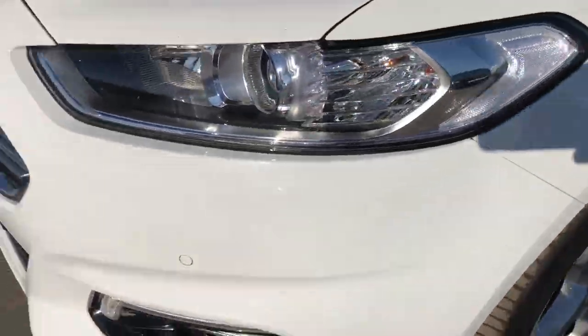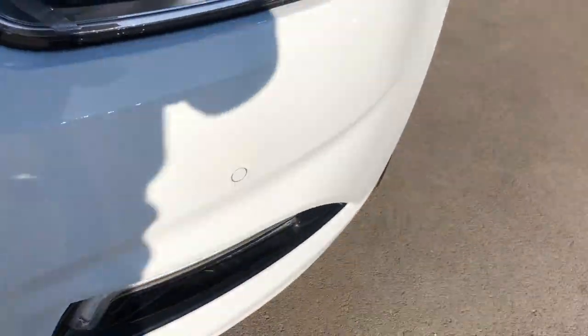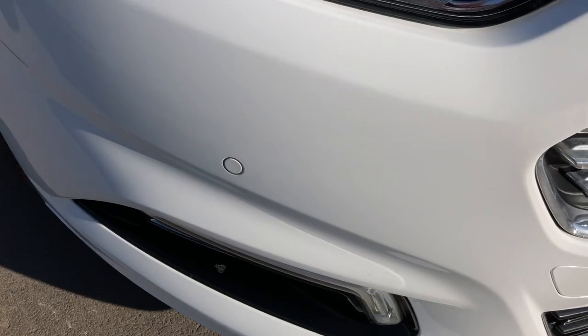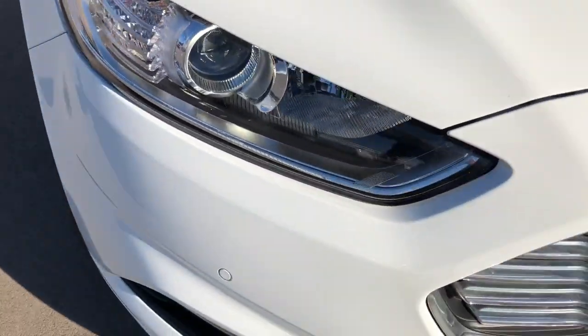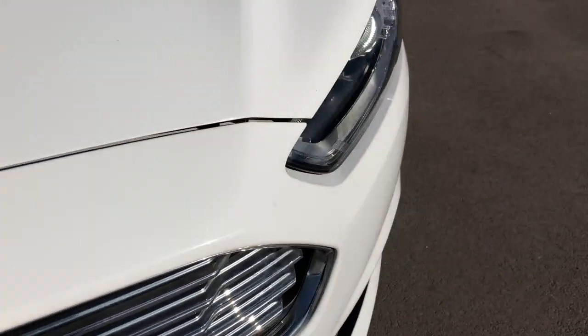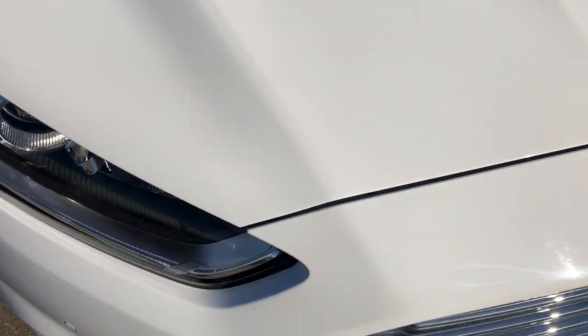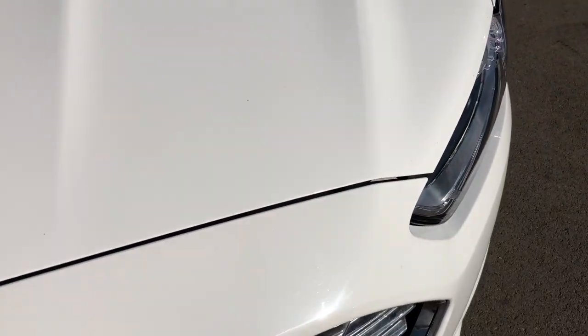Nice bright day today. You can see we've got front parking sensors — one there, one down there, and one just there. That front end all looking nice and tidy. It is a used car, not a brand new car, so could have some minor wear and tear, maybe a stone chip or a surface mark, but other than that we're looking pretty good. Front bumper all looking really, really nice.